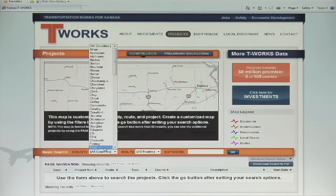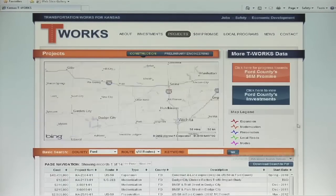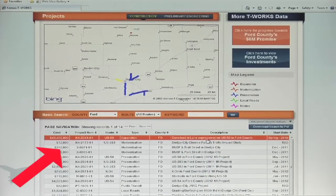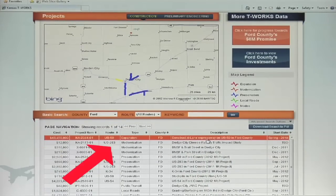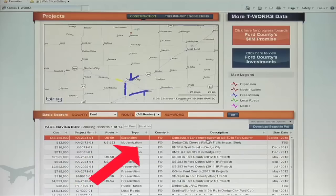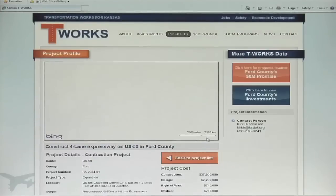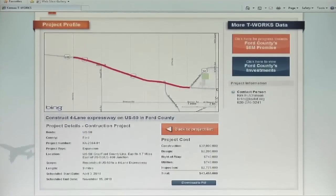By clicking on the Projects page and choosing a county, you can create a customized map and a list of projects that have been funded for construction in that county. Information contained in that list will be the project cost, any highway routes that will be affected, the type of project being constructed, a description of the project, and an estimated schedule. For even more detailed information, you can click on an individual project.